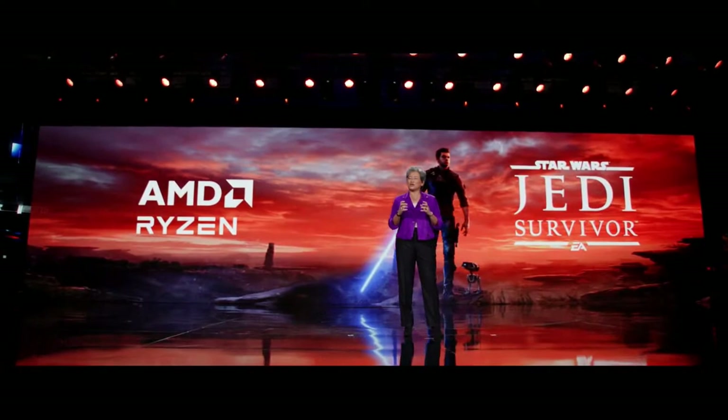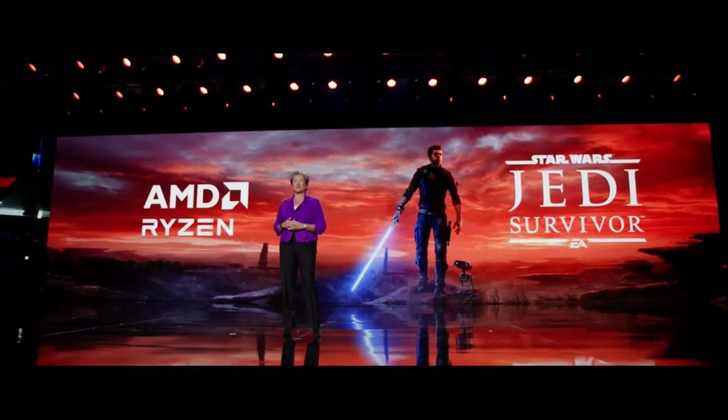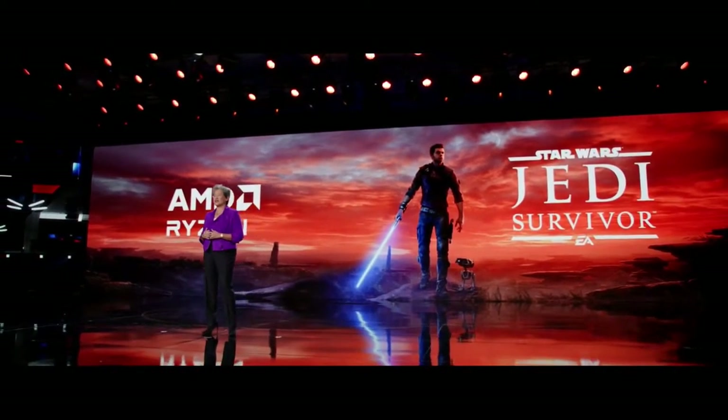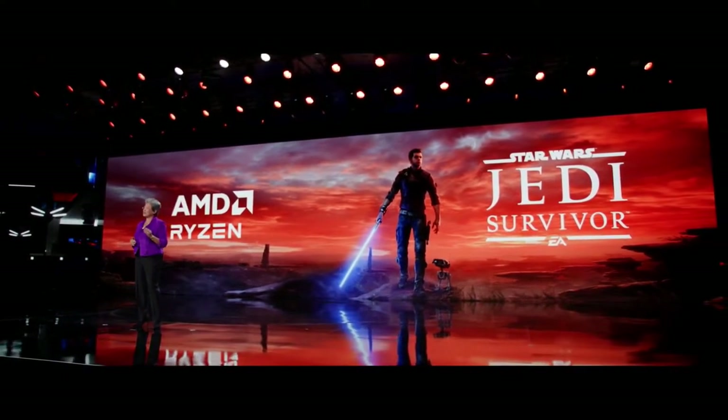When you think about processors, you also need great games. What I'd like to show you now is one of the most anticipated new games of 2023, Star Wars Jedi Survivor from our friends at Respawn. This title has actually been developed on Ryzen and it's been optimized for Ryzen processors. Let's take a look at some gameplay footage.